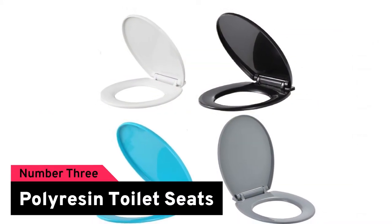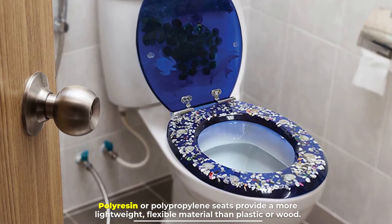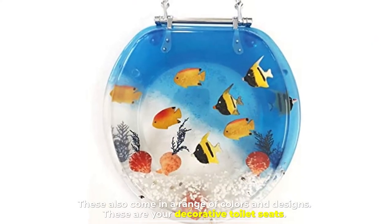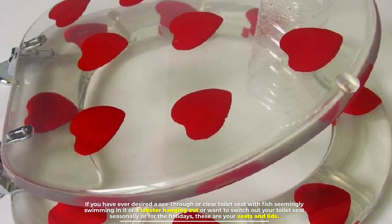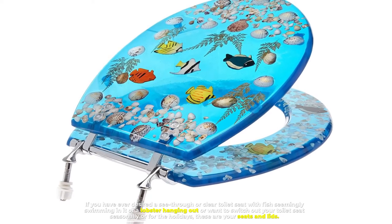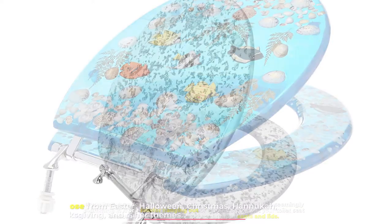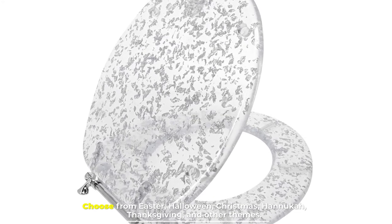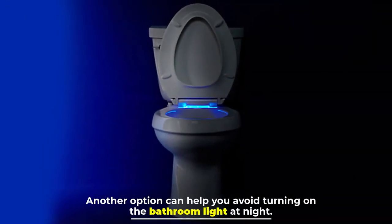Number three: polyresin toilet seats. Polyresin or polypropylene seats provide a more lightweight, flexible material than plastic or wood. These also come in a range of colors and designs — these are your decorative toilet seats. If you've ever desired a see-through or clear toilet seat with fish seemingly swimming in it, or a lobster, or want to switch out your toilet seat seasonally or for the holidays, these are your seats. Choose from Easter, Halloween, Christmas, Hanukkah, Thanksgiving, and other themes.